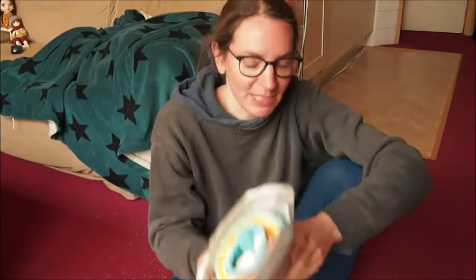Hello! I have a package today. I bought a doll from a friend, so I thought I would film a little. The box I already opened, but I haven't peeked inside.